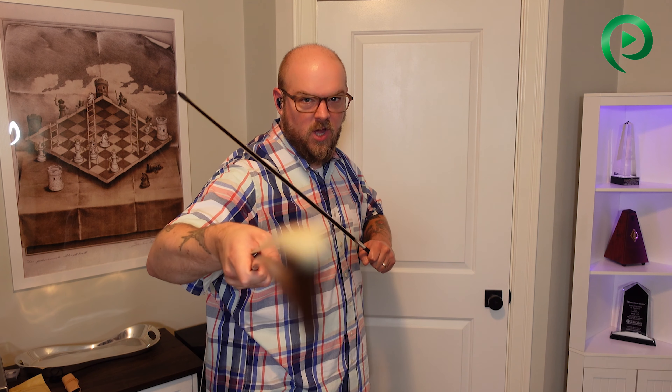En Garde! Hey everybody, Nate Lee here, and I'm reviewing my brand new bow.